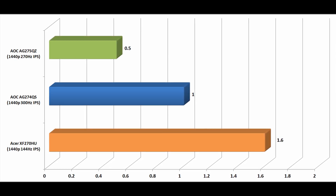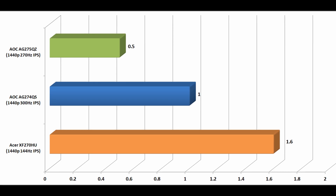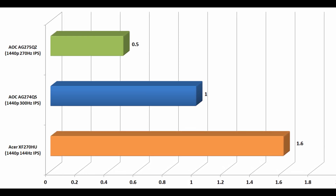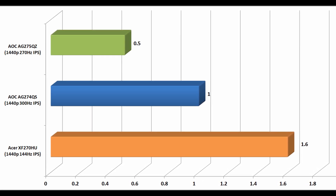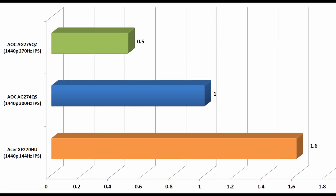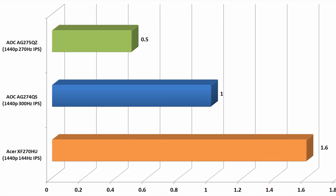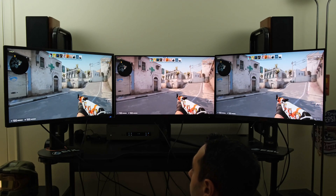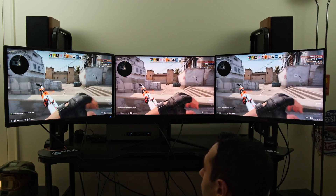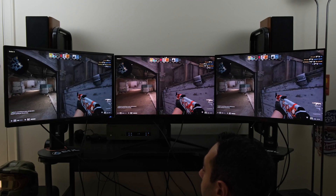When it comes to input lag, I had them objectively tested. The AOC AG274QS, the 300 hertz panel, clocked in at just 1 millisecond. The Acer XF270HU, which I've been gaming on for over five years, clocked in at just 1.6 milliseconds — absolutely impressive, especially for a monitor produced around 2015–2016. The AOC AG275QZ, the 240–270 hertz monitor, clocked in at just 0 to 0.5 milliseconds — stonkingly good overall input lag. Objectively, these monitors are all on par with each other when it comes to input lag, making them all very impressive for hardcore competitive gaming.